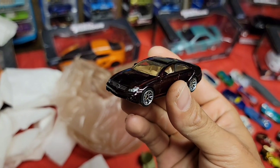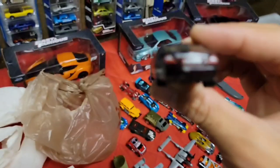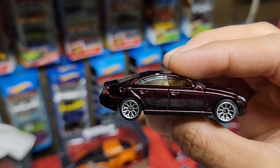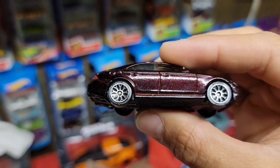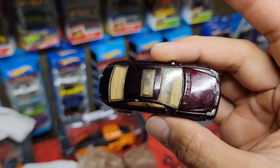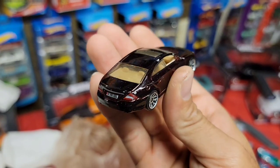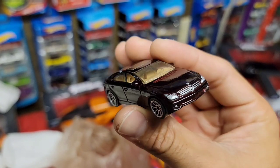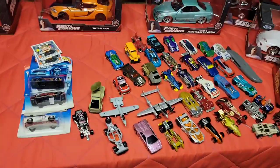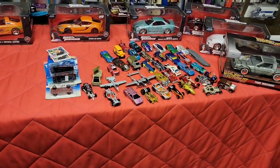Last one and definitely not least - we got the Mercedes. Finishing off with this class - look at that color. It looks black but it is a dark, dark burgundy. The tail light tampos, the license plate, tan interior - that is a beautiful casting. There we have it guys - awesome packages from Naz and an amazing package from Charles.